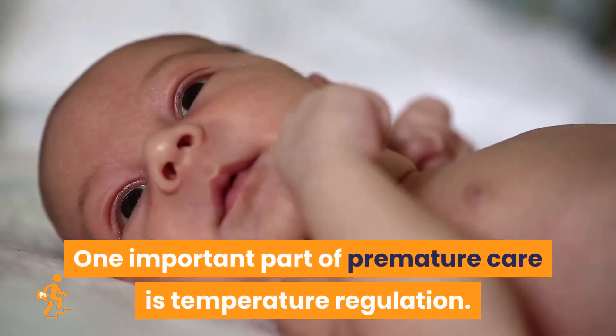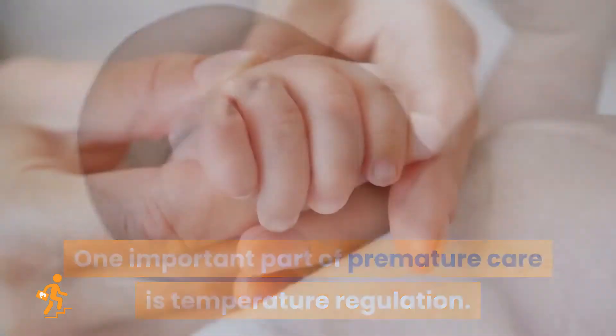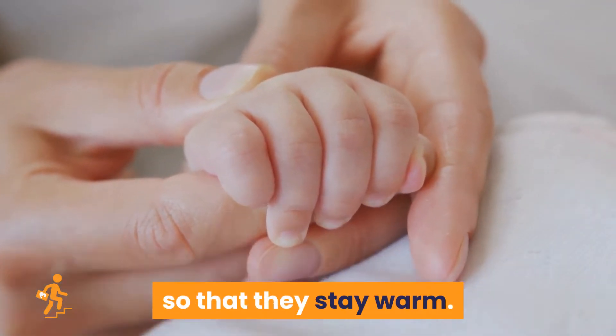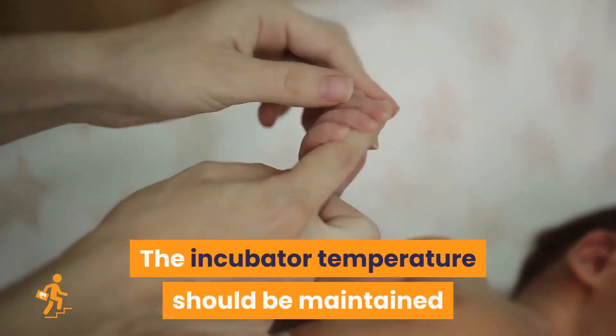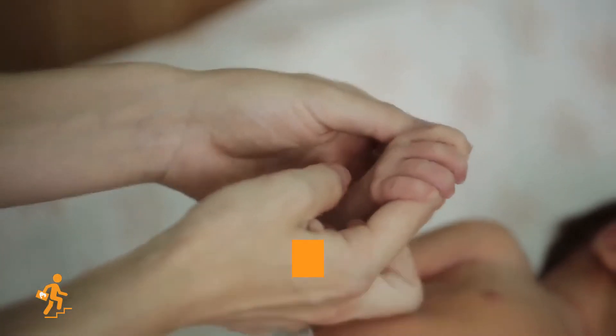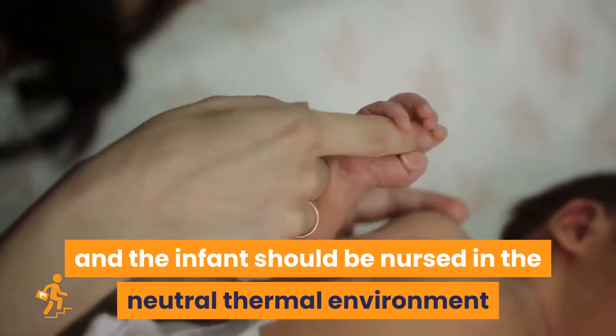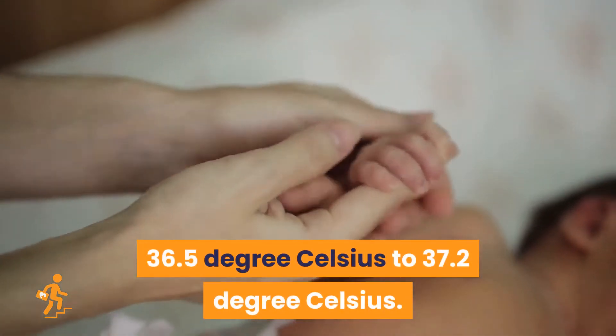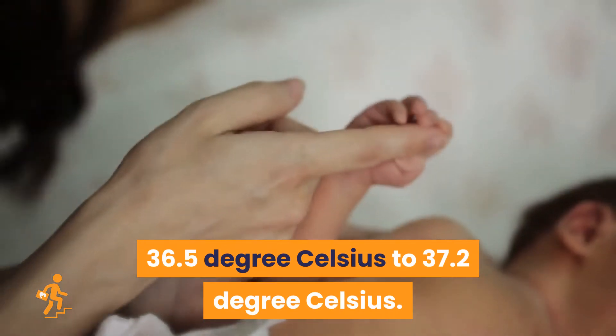One important part of premature care is temperature regulation. Premature babies will be kept inside an incubator so that they stay warm. The incubator temperature should be maintained, and the infant should be nursed in the neutral thermal environment and have a core body temperature between 36.5 degrees Celsius to 37.2 degrees Celsius.